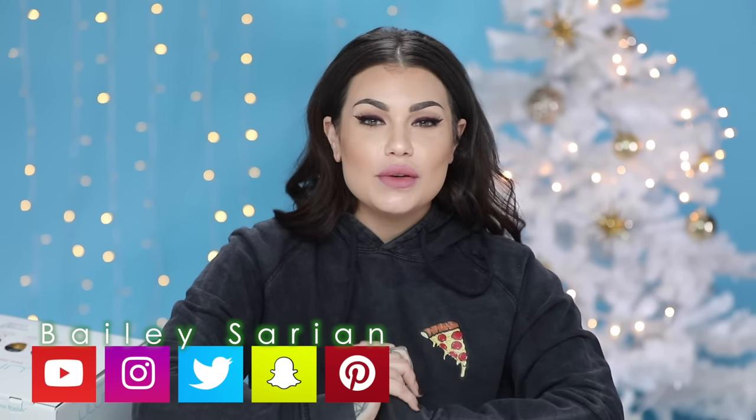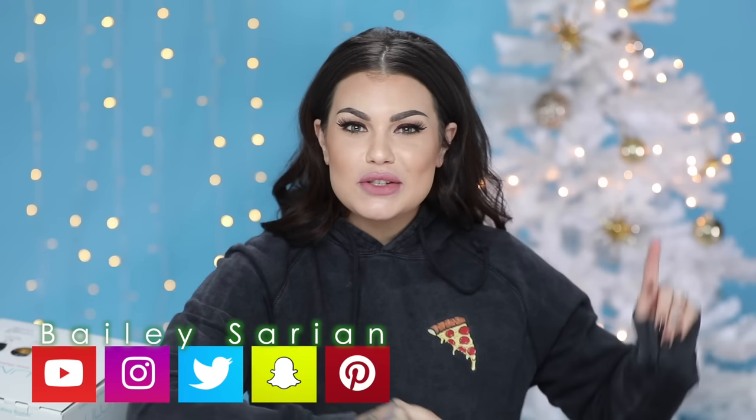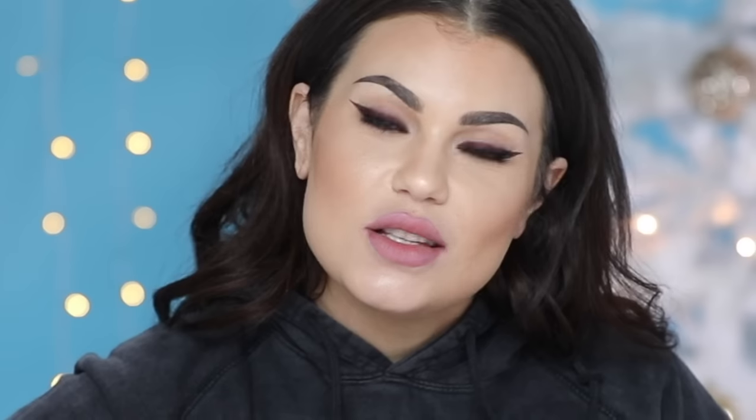Hi guys, how are you today? My name is Bailey Sarian, and you guessed it by the Christmas tree and the lights — it's almost Christmas, goddammit.